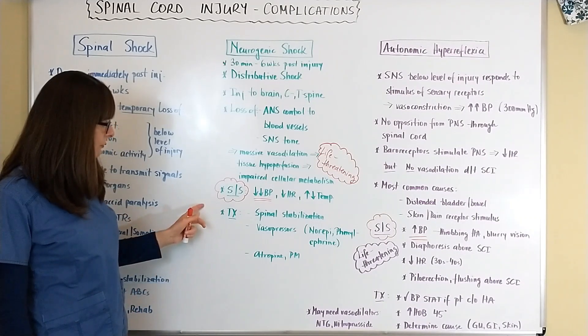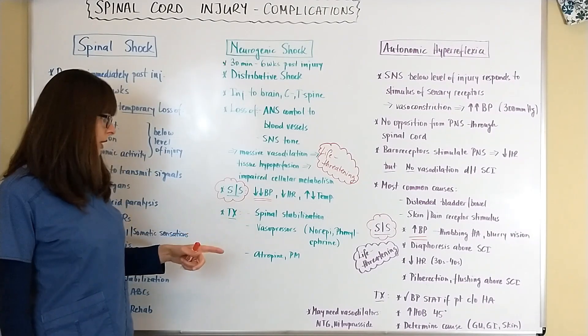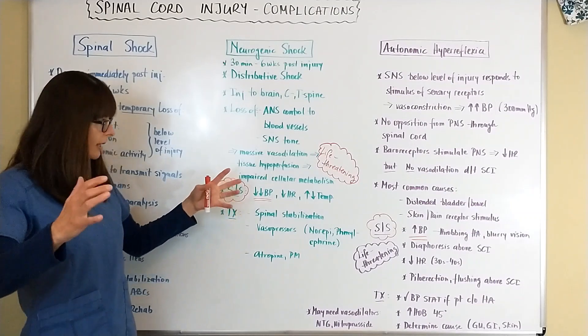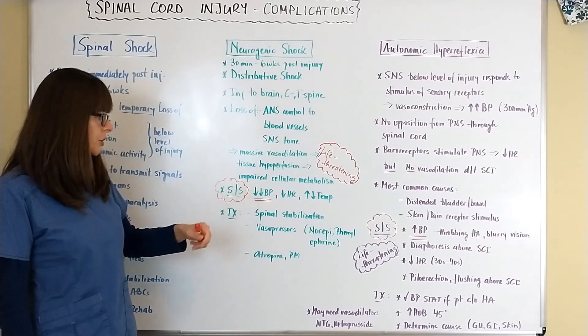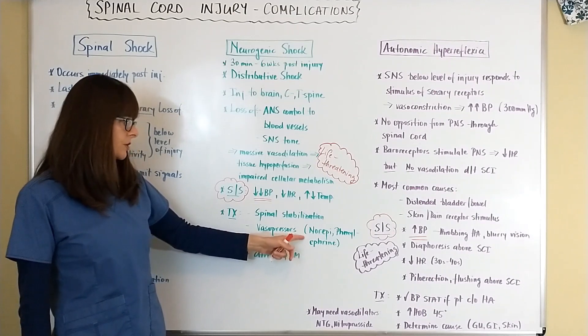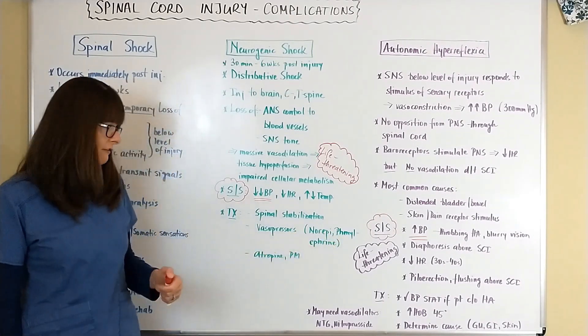Treatment includes spinal stabilization, as with any spinal cord injury, and the administration of vasopressors to help constrict the blood vessels and raise blood pressure to ensure tissue perfusion. These vasopressors typically include norepinephrine, also called Levophed, or phenylephrine, also called Neo-Synephrine.